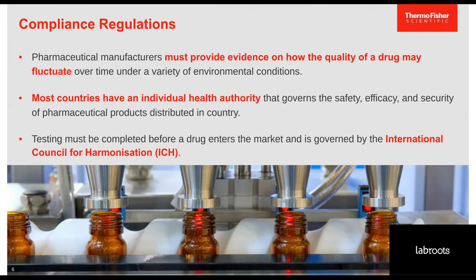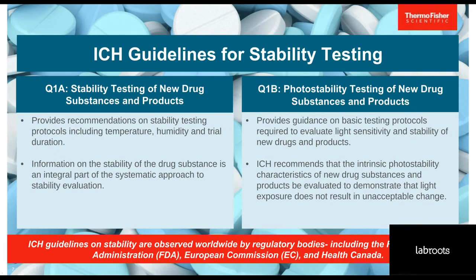Pharmaceuticals are the most highly regulated industry in the world. The International Council for Harmonization — ICH — brings together international regulatory authorities and the pharmaceutical industry to ensure the safety, quality, and efficacy of medicines and medical devices globally. The ICH has two main guidelines for stability testing: Q1A contains the overall guidelines around the effects of temperature and humidity, including batch selection, testing frequency, and storage conditions, while Q1B contains guidelines for how light should be tested in addition to the parameters mentioned in Q1A.